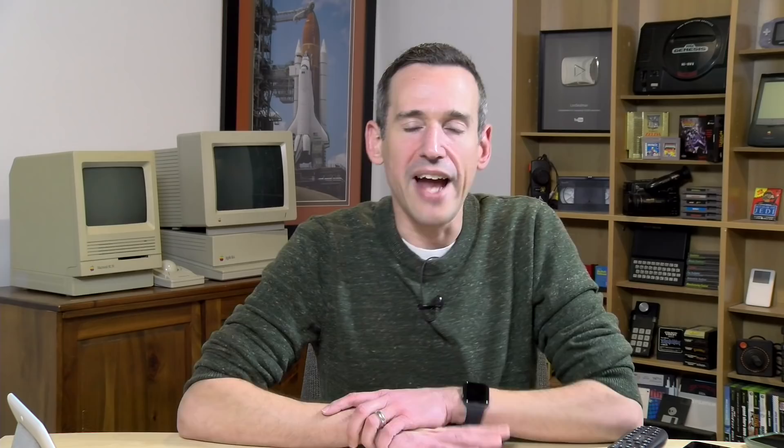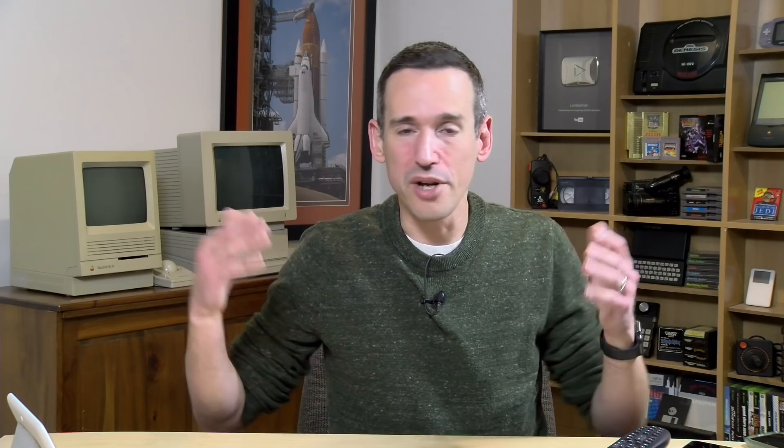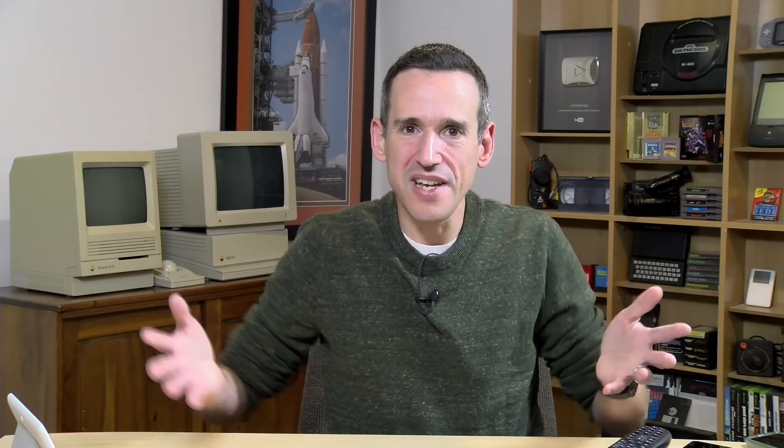My mini PC pick of the year is the Intel NUC with the J5005 Gemini Lake processor. It's a very powerful PC for the price — you can get the PC, 8 gigs of RAM, and storage bundled on Amazon for well under $300, around $280 ready to go. Put Ubuntu on there and you've got a really decent little PC. It handles Plex very well, including hardware transcoding, and has dual HDMI outputs that can drive a 4K display at 60Hz. It doesn't support HDR, but as a little Plex or media server, you certainly can't beat the price.